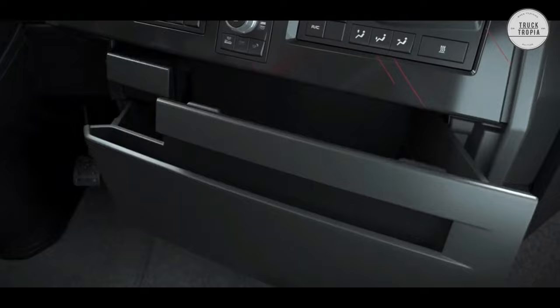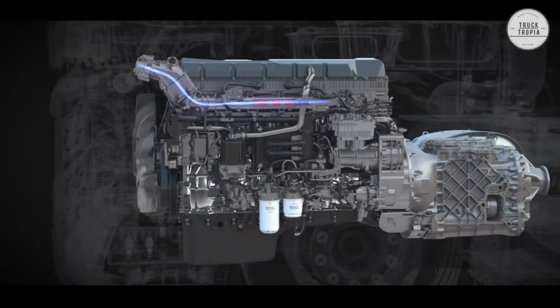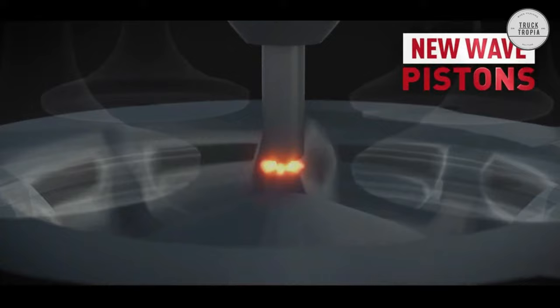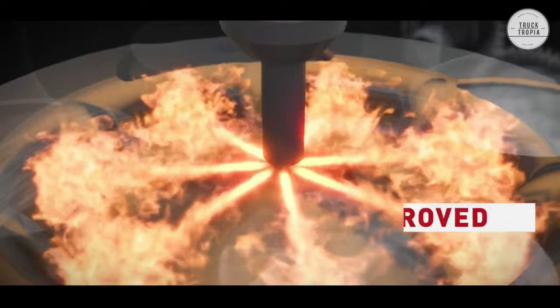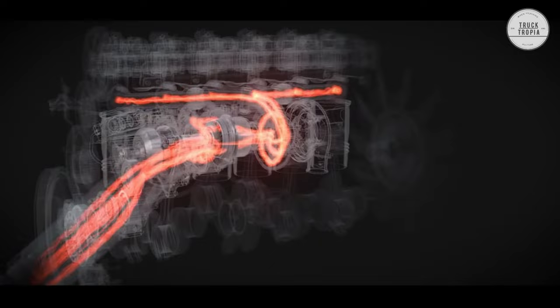Engine: The Renault can be delivered with the DTI 11 engine, which provides up to 460hp and 2,200Nm, or the slightly larger 12.8L DTI 13 engine, which provides up to 520hp and 2,550Nm. Every single component is made to ensure that your truck is economical in use and profitable for your business.